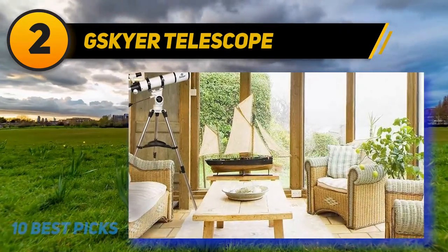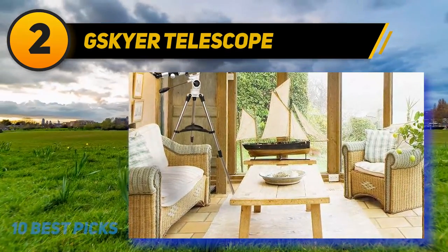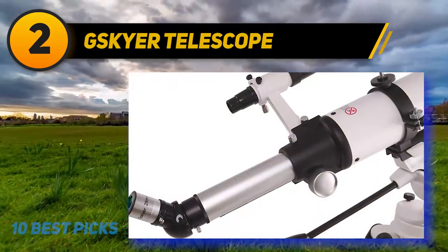When you're looking at getting a new telescope, it's worth looking at the Skyr brand. While you might not be as familiar with them as other brands like Celestron, that doesn't mean you shouldn't consider them.